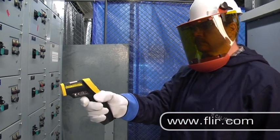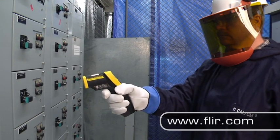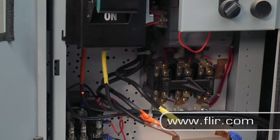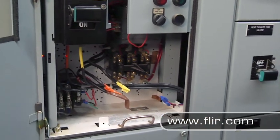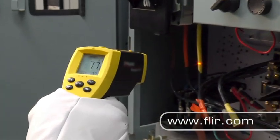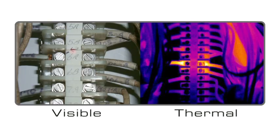Certainly not those inexpensive non-contact spot thermometers that are in most factory toolboxes. They're just too slow. Who has time to endlessly hunt for hotspots this way? Finding problems in a large facility with one of these things is more a matter of luck than skill.